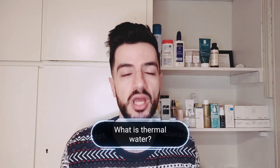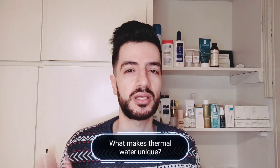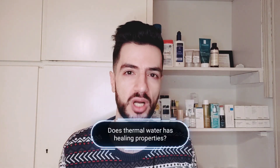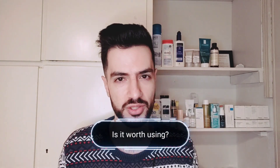I've been working on this video for a while to understand thermal water deeply, because the info online is heavily focused around articles and a small number of studies. In this video I will answer the following questions: number one, what is thermal water? Number two, what makes thermal water unique? Number three, does thermal water have healing properties? And number four, is it worth it to use thermal water? Let's start with the first question.